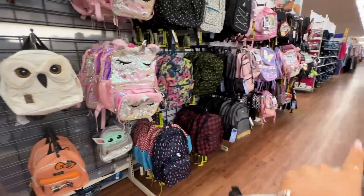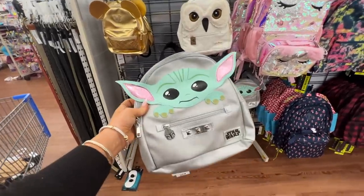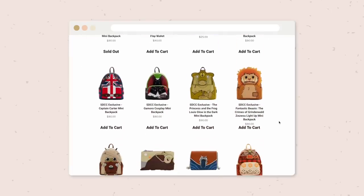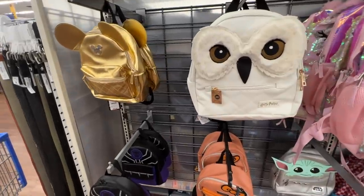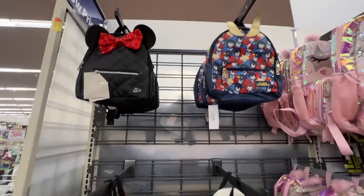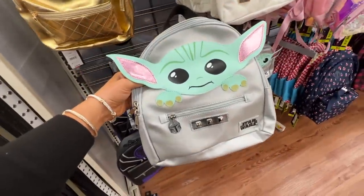I'm over here in women's fashion and I saw all these themed backpacks. If you're familiar with the Loungefly brand, which can easily be $70 plus dollars a backpack, these look so similar. We have Harry Potter, Disney — and if you're headed to the parks, you need these. They're around $25. That is a really good price.